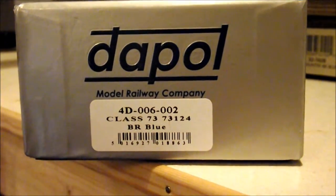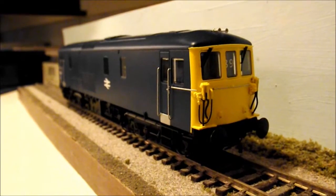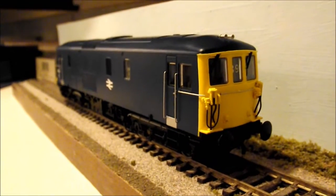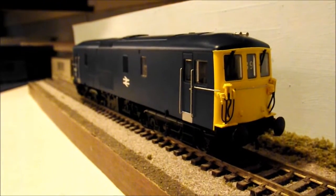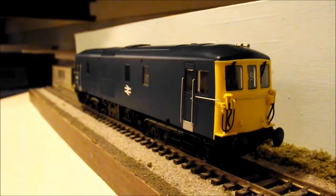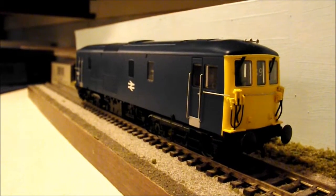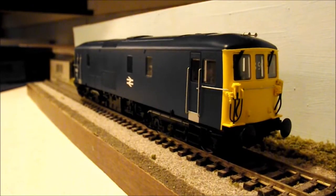Let me just show you what it looks like in the flesh. This is Class 73 in the BR Blue livery and it is absolutely stunning to be honest. I have been after this one for such a long time. I was so excited when Dapol said they were going to release it because the Lima versions were a bit long in the tooth. The Hornby versions were okay but basically a slightly updated version of the Lima ones, and the tooling wasn't that great. This one is just absolutely stunning — she's my first Dapol locomotive and she's beautiful.